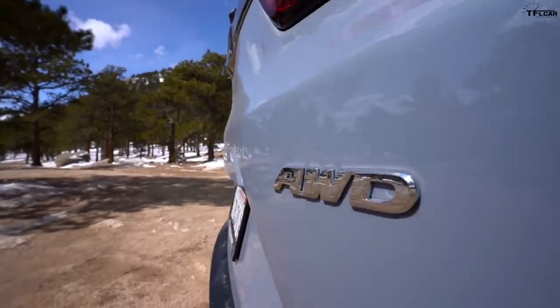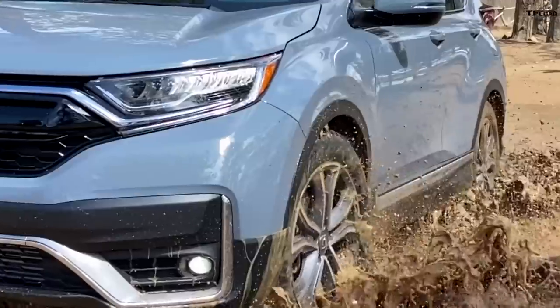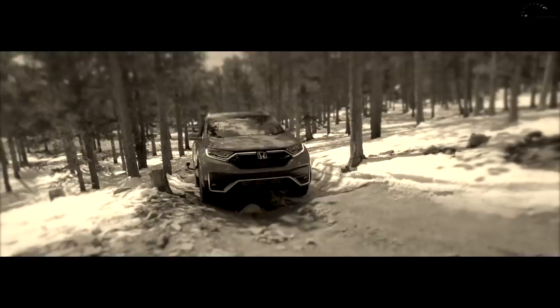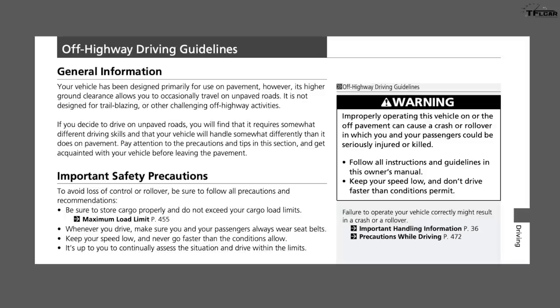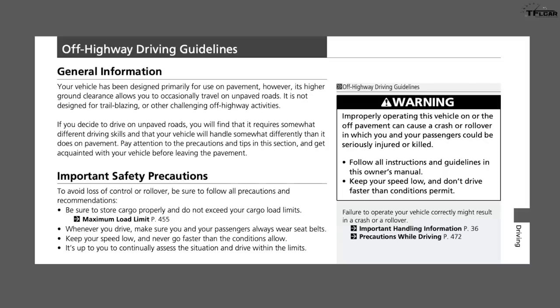Most people will never take a CR-V into anything as serious as we're about to. I've got the owner's manual right here. On the off-highway driving guidance it says: 'Your vehicle has been designed primarily for use on pavement, however it does have higher ground clearance and allows for occasional travel on unpaved roads. Keep in mind it's not designed for trailblazing or other challenging off-road activities.' So it's no trailblazer.